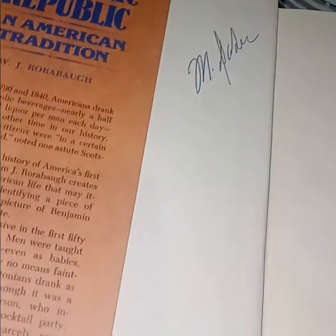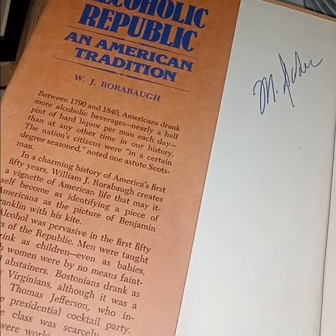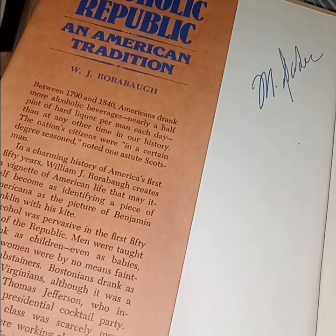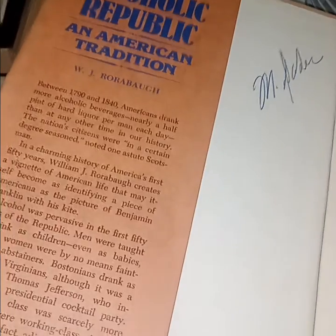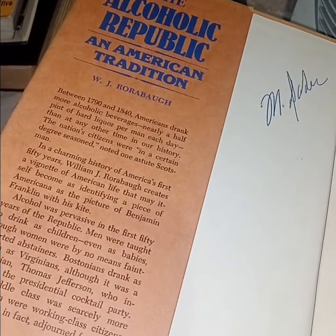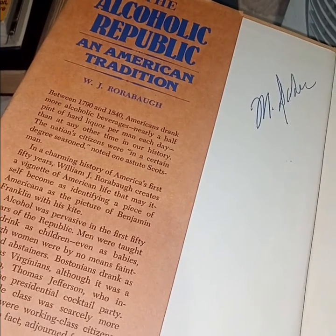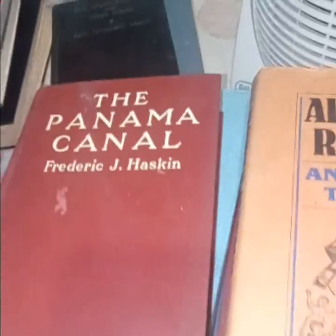'The Alcoholic Republic: An American Tradition' — between 1790 and 1840 Americans drank more alcoholic beverages — nearly a half pint of hard liquor per man each day — than at any other time in our history. One astute Scotsman noted the nation's citizens were 'in a certain degree seasoned.' William J. Rorabaugh creates a vignette of American life that may itself be becoming an identifying piece of Americana, like the picture of Benjamin Franklin with his kite.